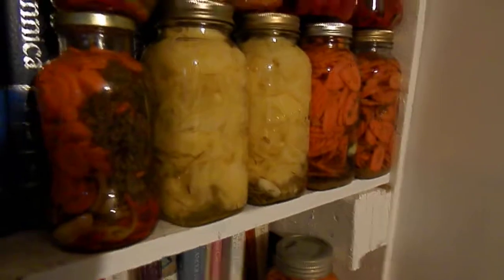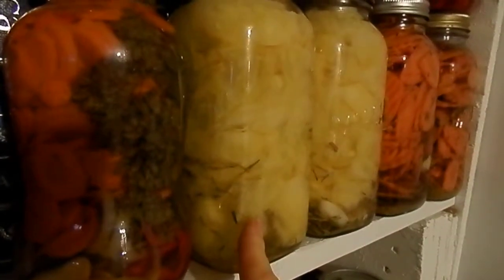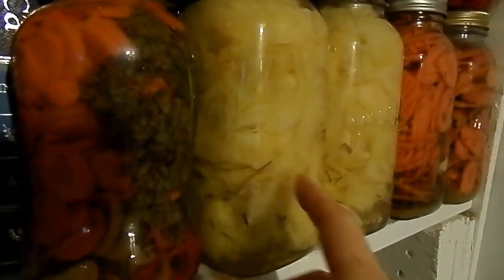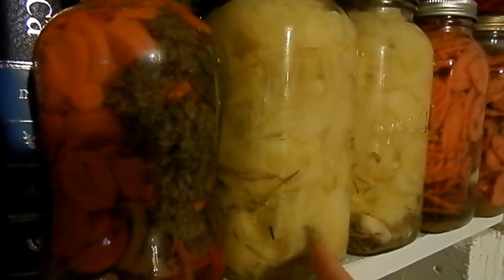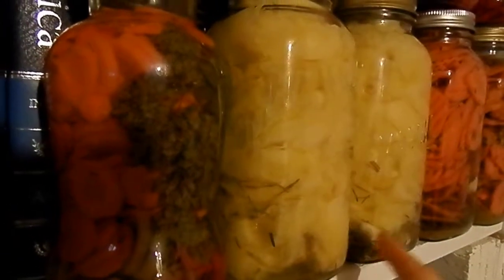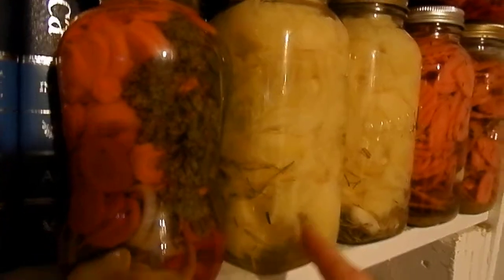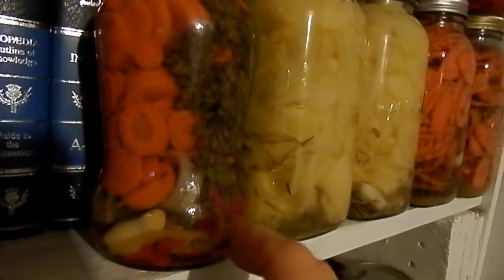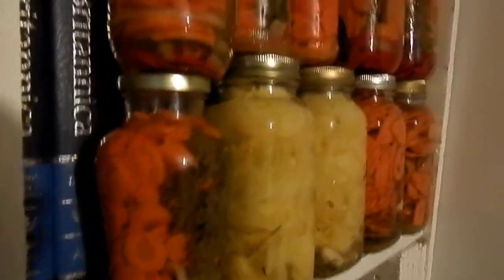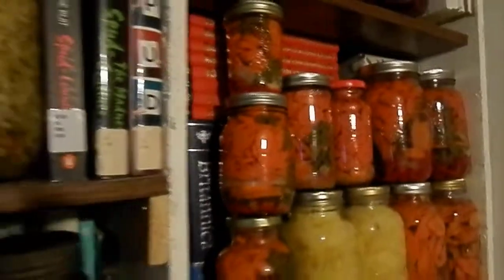I made some zucchini strips here which I plan on putting in sushi and other kinds of wraps to try out. I pickled these with rosemary and garlic and habanero pepper that I grew. And then these carrots are Mexican carrots — they're a bit spicy too, but with oregano, onion, bay leaves. Should be good. Looks beautiful — I love looking at this row of cans. There's more beets up there too.